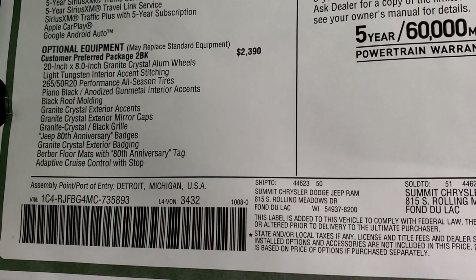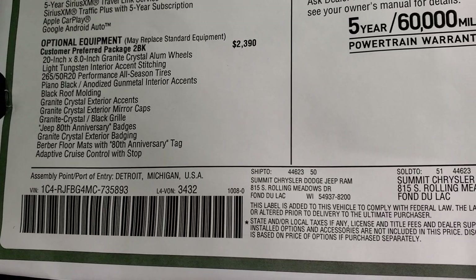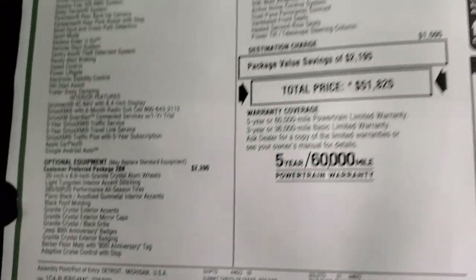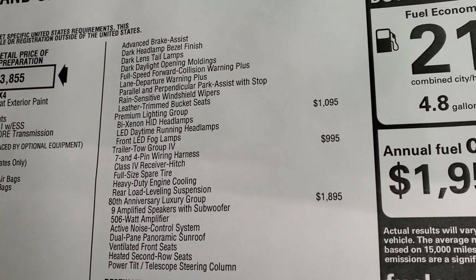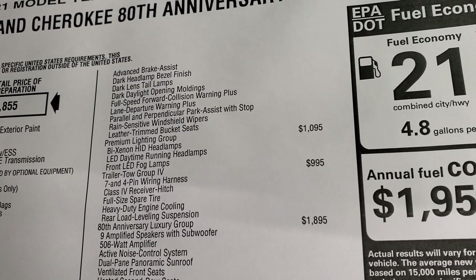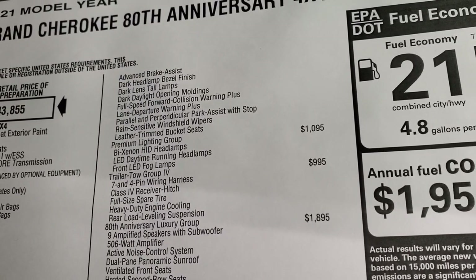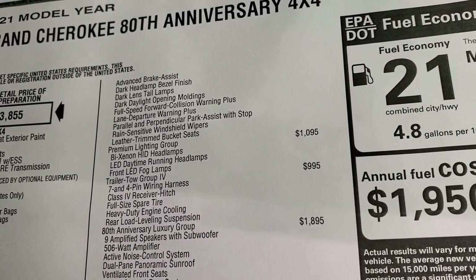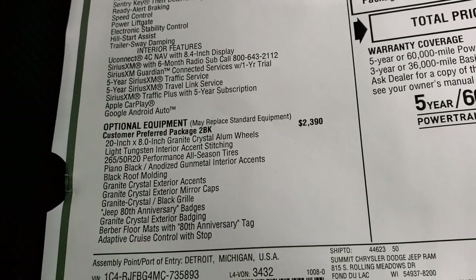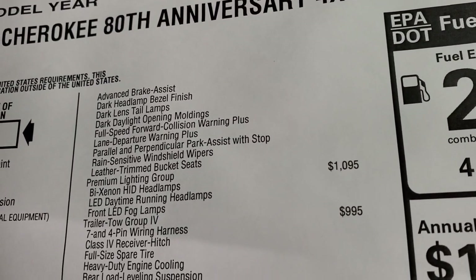Also included: granite crystal exterior rear accents, mirror caps and grille, 80th Anniversary badges, granite crystal exterior badging, berber floor mats with the 80th Anniversary tag, adaptive cruise control, advanced brake assist, dark headlamp bezels, dark lens tail lamps, dark daylight opening moldings, full speed forward collision warning plus, lane departure warning plus, parallel and perpendicular park assist with stop, rain-sensitive windshield wipers, and leather-trimmed bucket seats — all for $2,390.